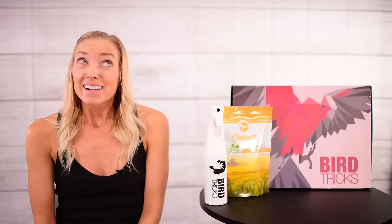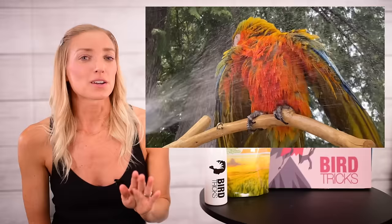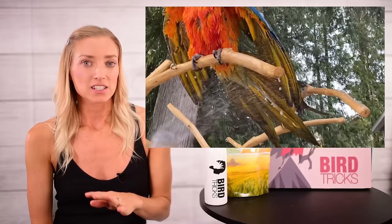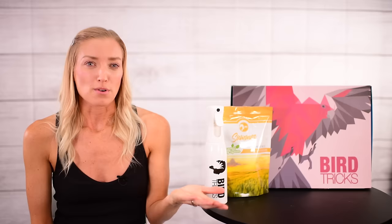I bring this up because it became a topic of discussion on social media when I posted a video of my Camelot Macaw Comet enjoying his aloe bath, and I want to make sure the air is cleared about it — literally. Using an aloe spray bath is not dangerous to your bird's respiratory system. Aloe is very viscous in its composition, and it was suggested at one point that it would be dangerous if inhaled. But because of its viscous nature, aloe actually prevents it from being a problem.